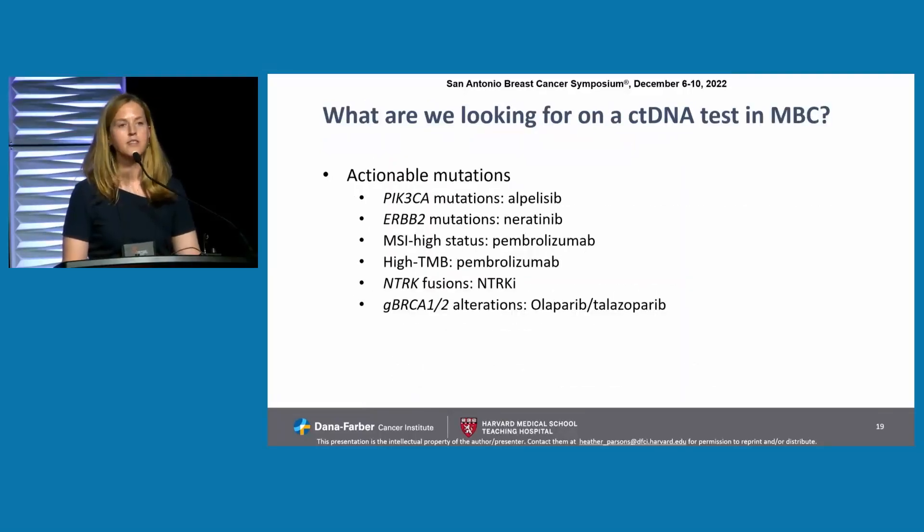What are we looking for on a ctDNA test in metastatic breast cancer? Actionable mutations certainly include PI3K mutations, HER2 mutations, MSI-high status — though a little more questionable — and high TMB, though blood-based TMB tends to be higher and is not well standardized across assays, so a word of caution if you're selecting a patient for single-agent immunotherapy based on blood TMB. NTRK fusions are rare but certainly actionable, and genomic BRCA1 and BRCA2 alterations as well. We are increasingly seeing additional alterations that can be acted upon.